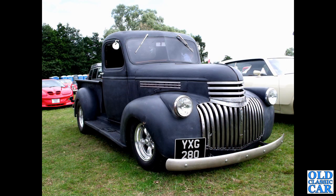We've got another 1941 to 1946 Chevrolet here — YXG 280 — slightly lowered, big shiny wheels, matte black paint. Certainly looks the part.